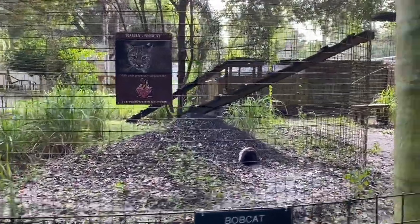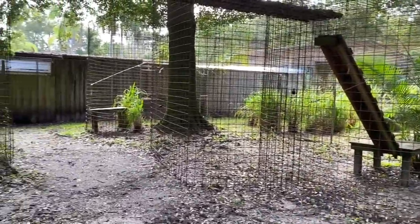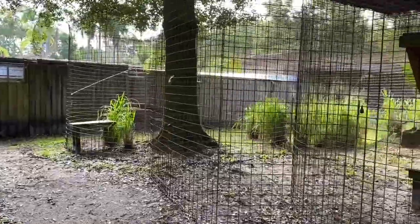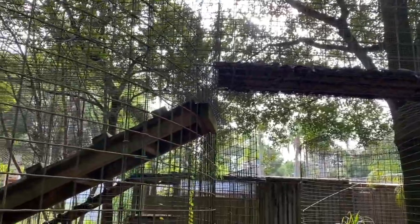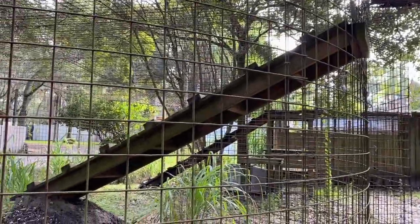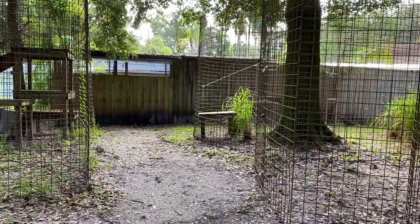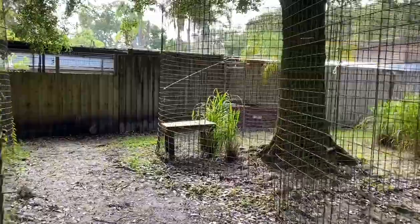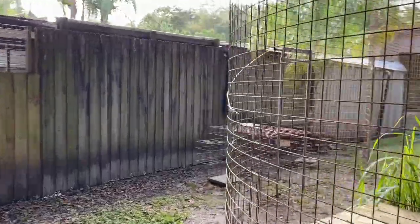They are two bobcats that live here at Big Cat Rescue and they have a very cool cat-a-tat here. I'm just gonna go in through this gate and we're gonna walk their entire enclosure and I will try to point out all the different features that they have. A little insider tip — this is actually where the entrance to the sanctuary was when we were giving guided tours prior to Hurricane Irma. We did have a tree go down and it kind of changed the flow a little bit, so there's a new entrance and exit from the gift shop.